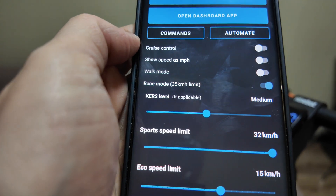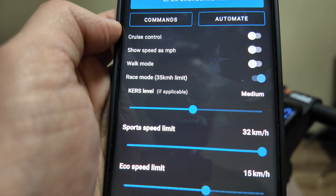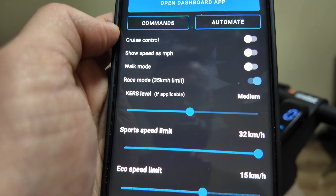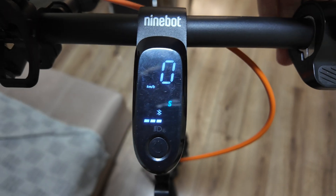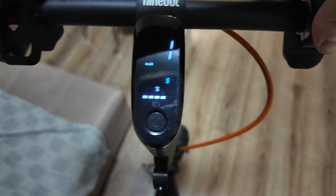The speed should now be unlocked. Let's try out the unlocked speed right now and make a test drive. 32 km per hour — maximum speed is unlocked!